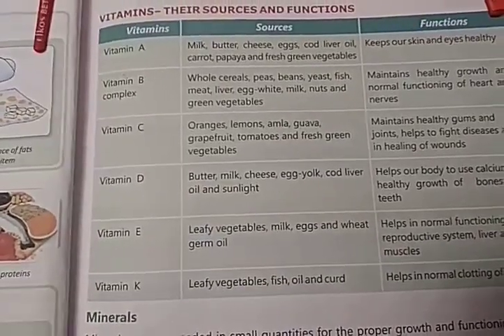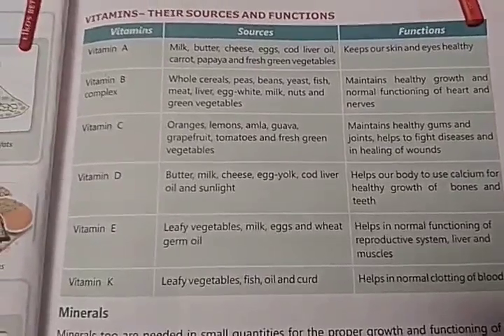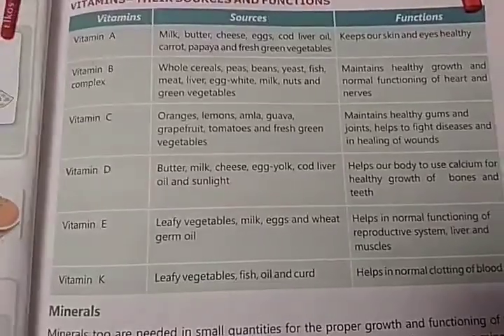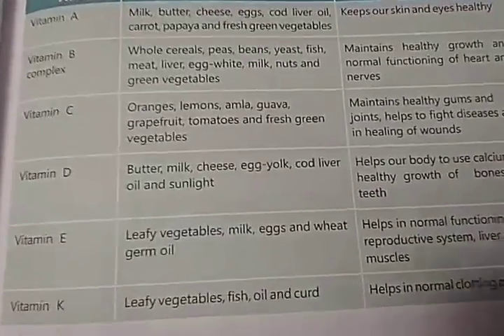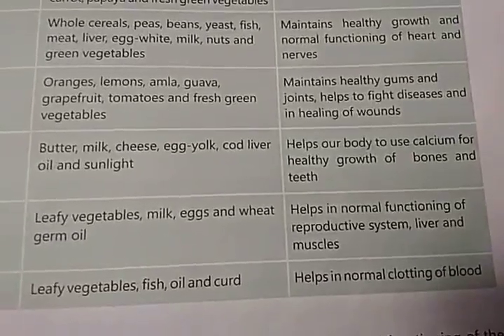The function of Vitamin C is it maintains healthy gums and joints, helps to fight diseases, and aids in the healing of wounds. Vitamin D is found in butter, milk, cheese, egg yolk, cod liver oil, and sunlight.